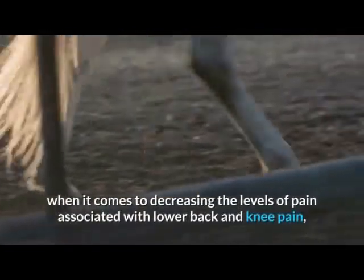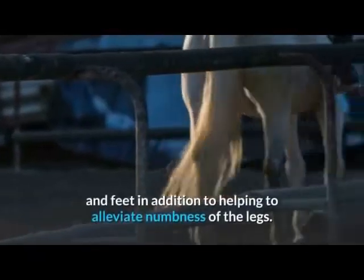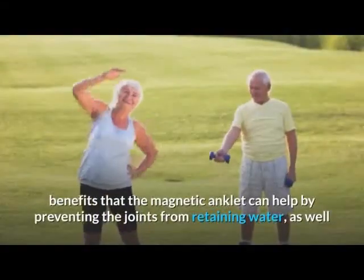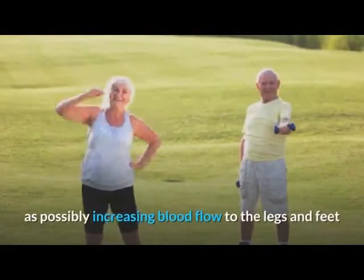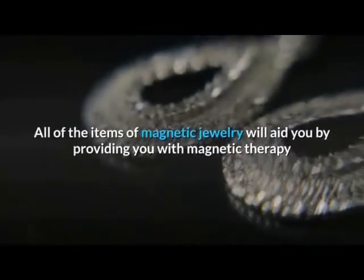Anklets can be of help when it comes to decreasing the levels of pain associated with lower back and knee pain, spurs, and inflammation in the legs and feet, in addition to helping to alleviate numbness of the legs. There are also added potential benefits: the magnetic anklet can help by preventing the joints from retaining water, as well as possibly increasing blood flow to the legs and feet and possibly helping to support the lower back.